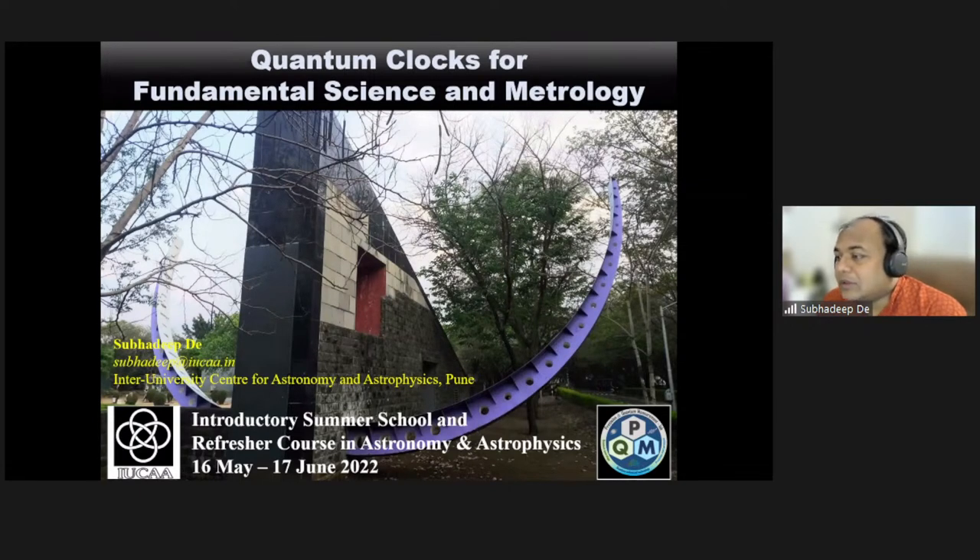You see a clock in the background — that's actually a sundial, which is located within the campus. What we'll be talking about, in fact in four lectures, are not this type of clocks, but the atomic clocks. Sometimes we call them quantum clocks, particularly the optical atomic clocks. We will learn more about those words during these four lectures, including what are the uses of such clocks.